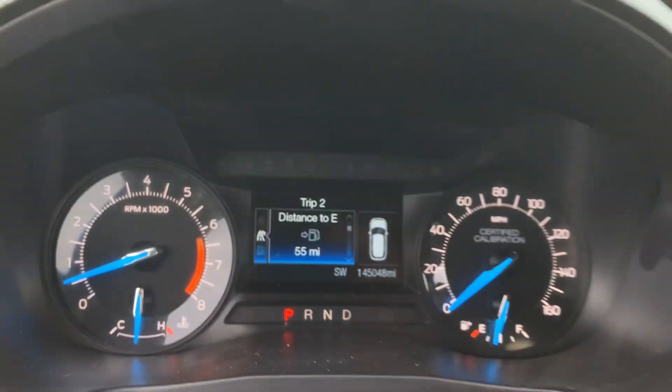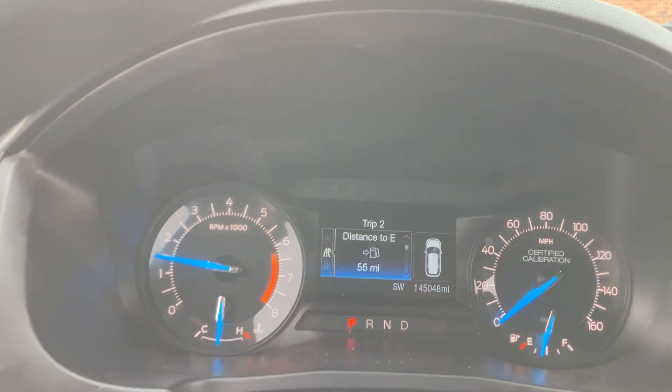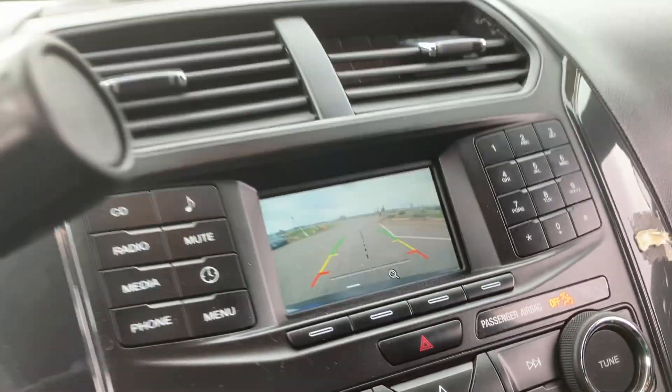Bluetooth. 145,048 miles exact. No misfire, no hesitation. Recent oil change done. Transmission goes from gear to gear without any delays.